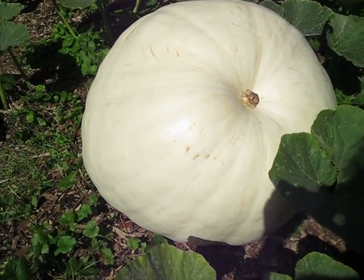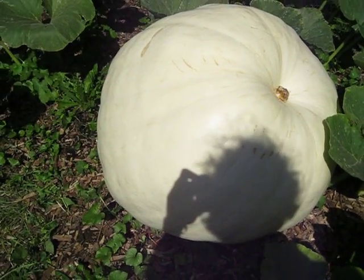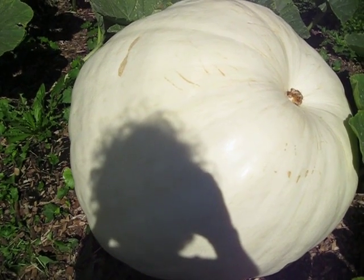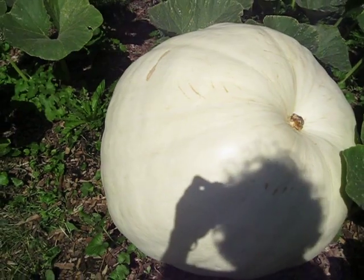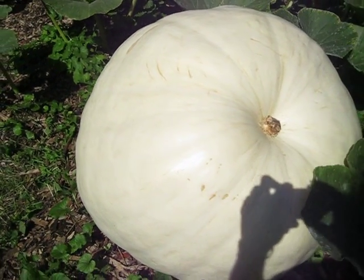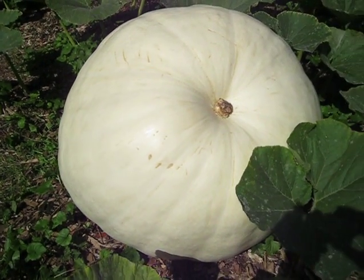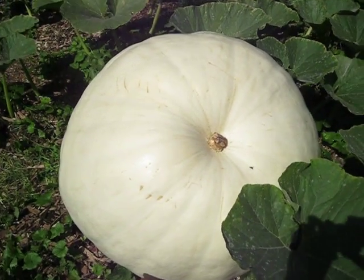King David — the giant pumpkin! King David is currently weighing in at just under 300 pounds. We'll be taking him to the Markham Fair this year on October 1st for a weigh-off. He has grown fantastically — this is a personal best for me. Very exciting.